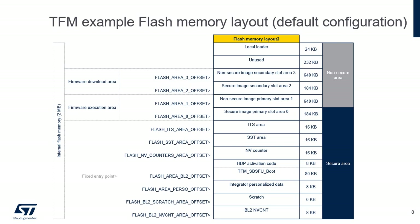The TFM-SBSFU boot binary region is used to program the TFM-SBSFU boot code binary. The NVCounter region is where the secure application manages the non-volatile counters used by the SST services. The SST area is the region where the encrypted data of the Secure Storage Service are stored. The ITS area is the region where the data of the Internal Trusted Storage Service are stored in the clear. Secure image primary slot is the region for programming the secure image of the active firmware. Non-secure image primary slot is the region for programming the non-secure image of the active firmware. Secure image secondary slot is the region for programming the secure image of the new firmware. Non-secure image secondary slot is the region for the non-secure image of the new firmware. Non-secure local loader and Secure Local Loader regions are for programming the TFM Loader non-secure and secure code binaries respectively.